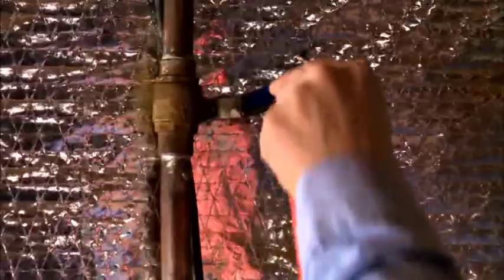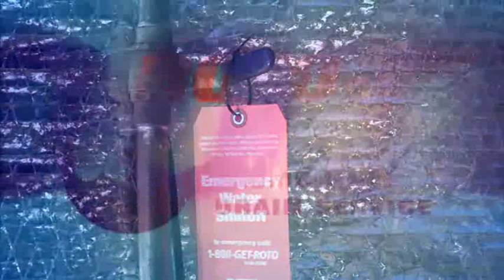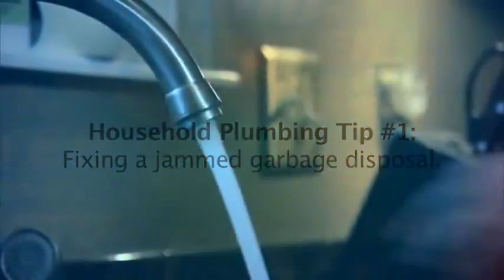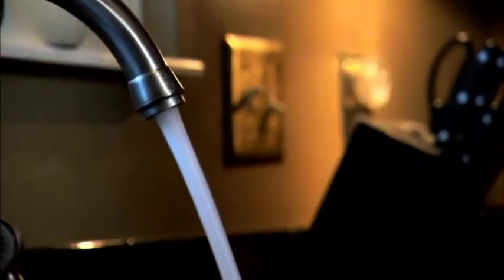Basic household plumbing doesn't have to be difficult. With practice, most anyone can handle common plumbing problems. A jammed garbage disposal is something most of us have experienced. First, press the reset button at the bottom of the disposal.